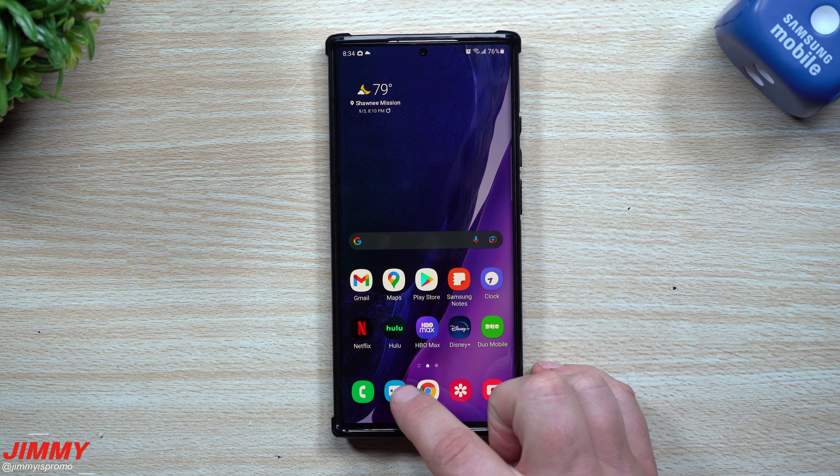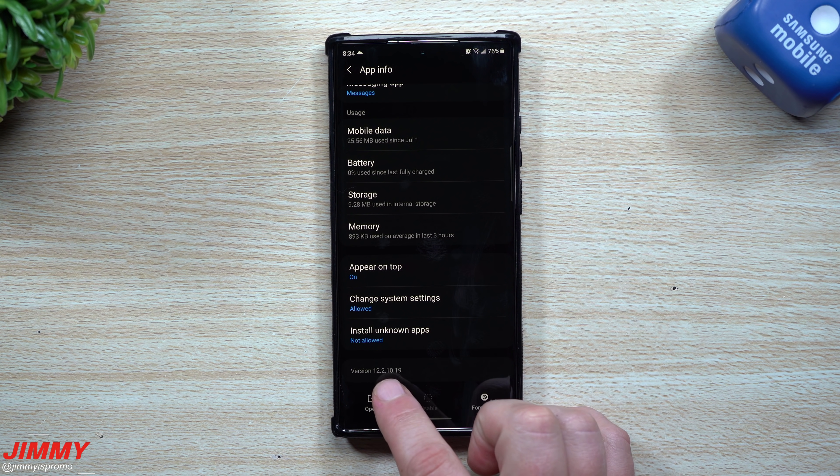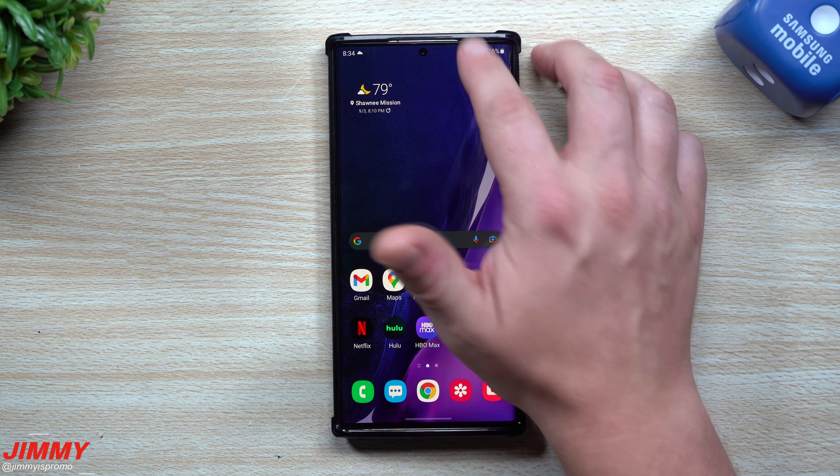Now let's go inside of Messages. Before the update, Messages was version 12.1.5011, and now it's 12.2.1019, so you do have a newer version of Samsung Messages.